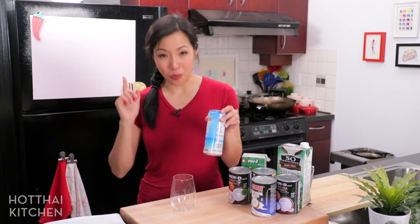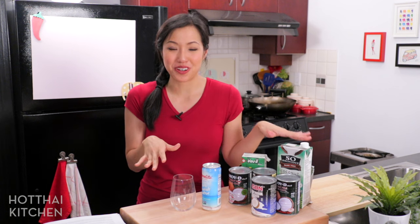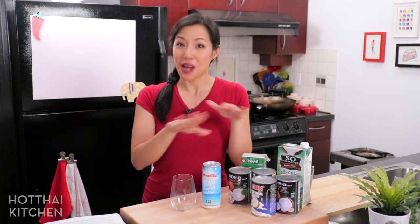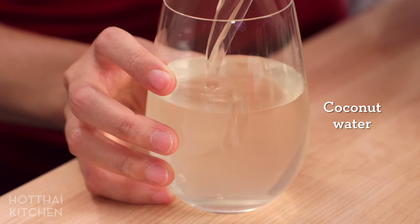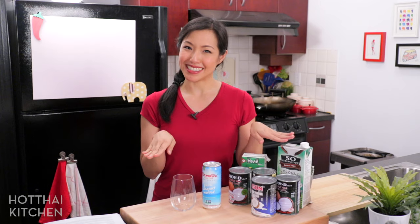Coconut water is a completely different ingredient — not substitutable in any way, shape, or form. Adam told me he used to think coconut water was like the more diluted version of coconut milk, but that is not the case. Coconut water is a liquid inside a coconut; coconut milk is pressed out of coconut meat. Two very different things.